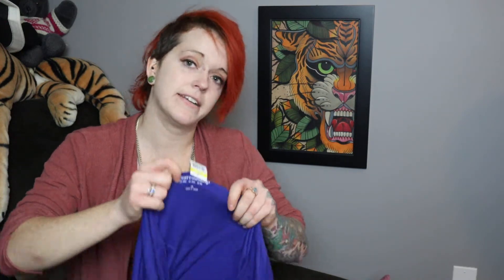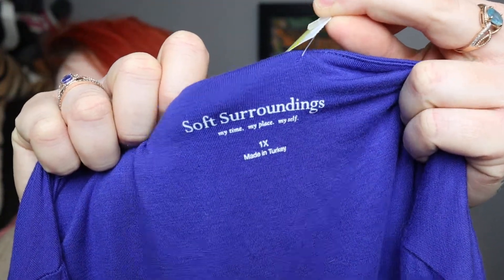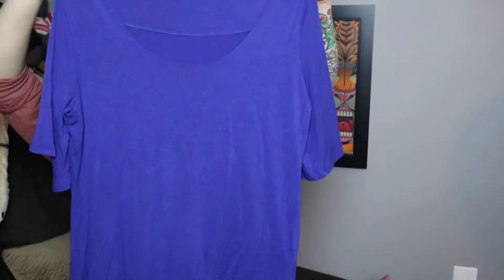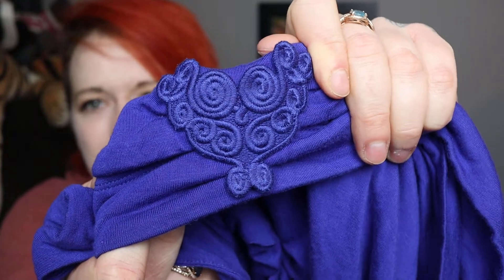Then I found some plus wear, which is always nice. This is Soft Surroundings, size 2X, in a royal purple color. It's got a scoop neck, and what caught my eye was this patch-style detail at the bottom. It also has a gold leaf on the back.